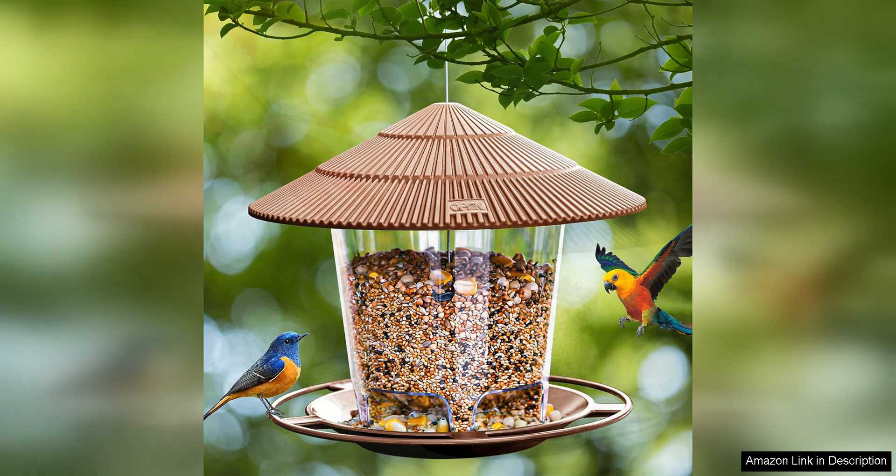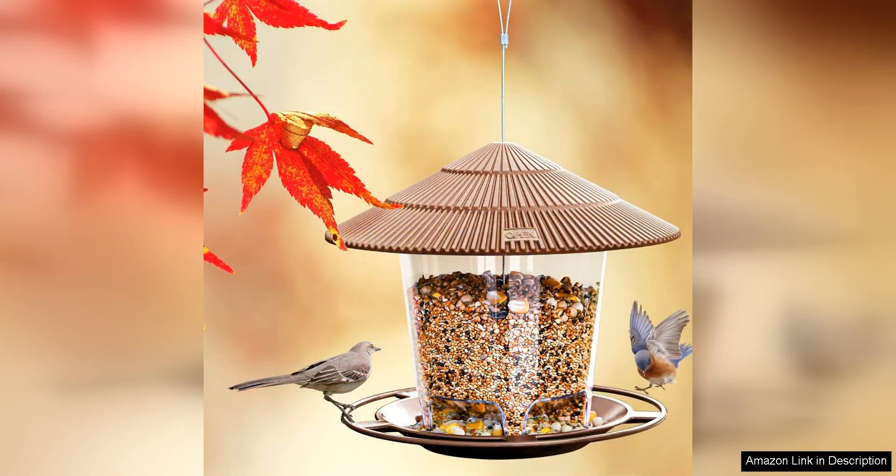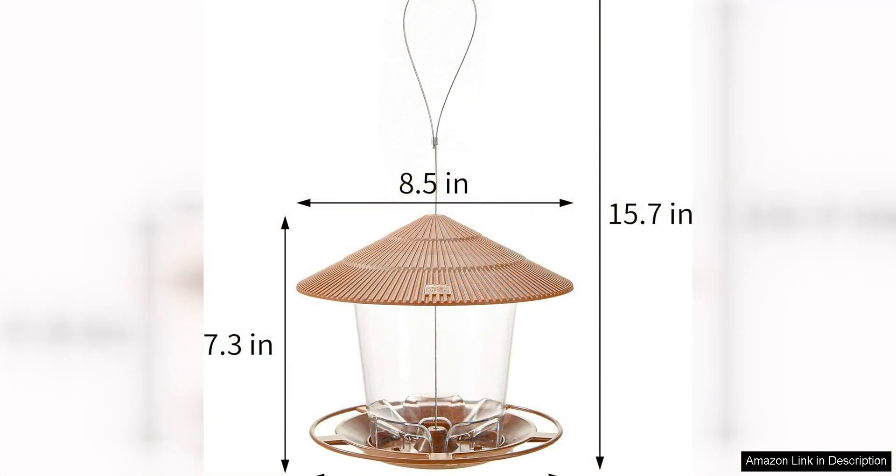In addition to its squirrel-proof design, this Hanging Bird Feeder is also very easy to use and maintain. The feeder has a large capacity, allowing you to fill it up with plenty of seeds so you don't have to constantly refill it. The feeder also has a built-in drainage system to prevent water from collecting inside, keeping the seeds fresh and dry for the birds to enjoy.